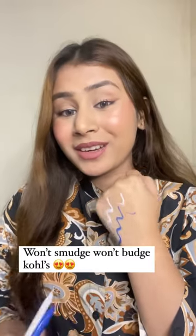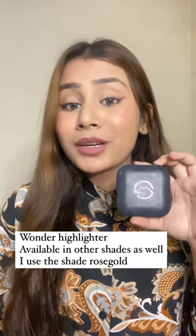Liquid eyeshadows to amp up your eye makeup. Super creamy and pigmented kajals — one for everyday wear. This is the Gold of Fame kajal. Wonder highlighter from Mars Cosmetics.